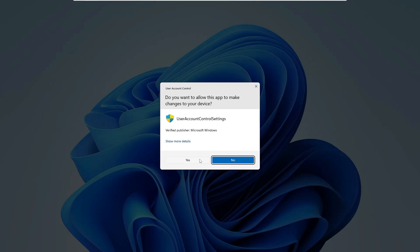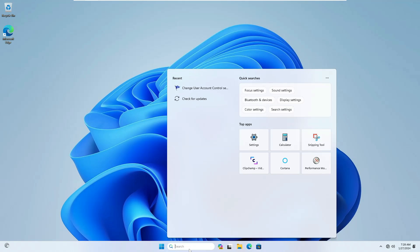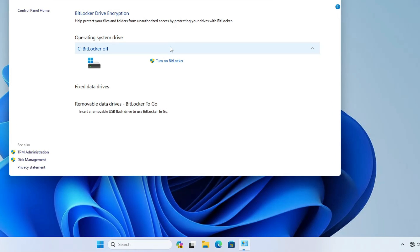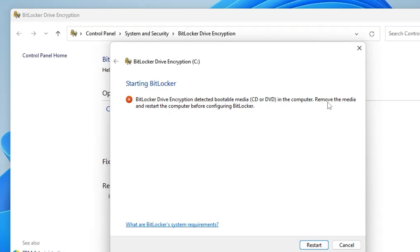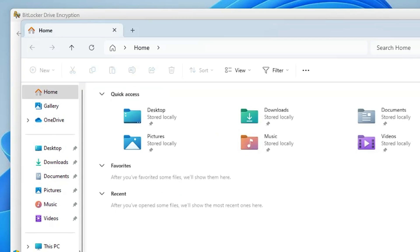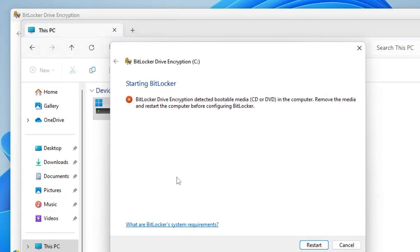The next step to improve security on Windows 11 is to enable BitLocker to encrypt your drive. Click on Windows Search, type 'BitLocker', then click on Manage BitLocker. If it shows BitLocker is off, click Turn On BitLocker — it may ask you to restart. After restarting, set up BitLocker. You can also open File Explorer, go to This PC, right-click on the C drive, and click Turn On BitLocker from there.